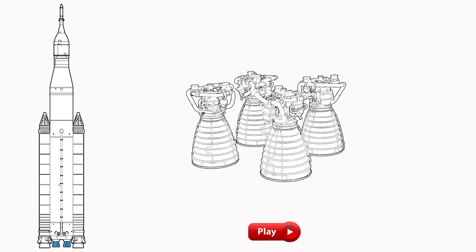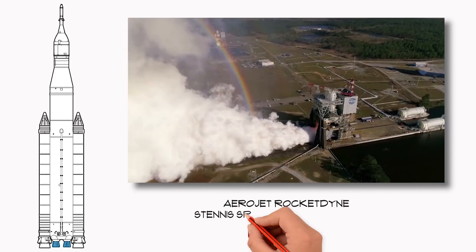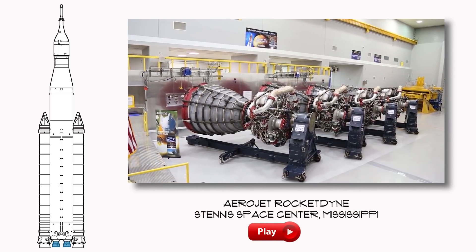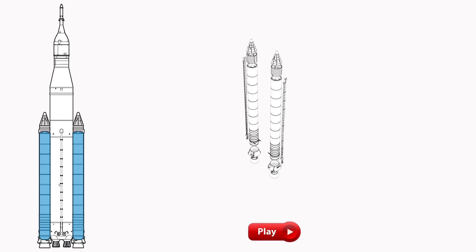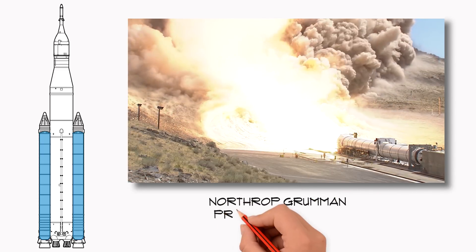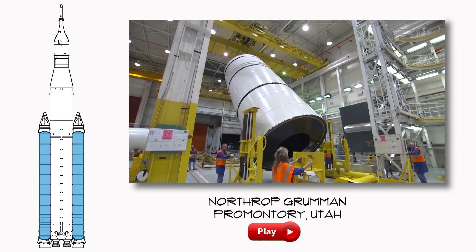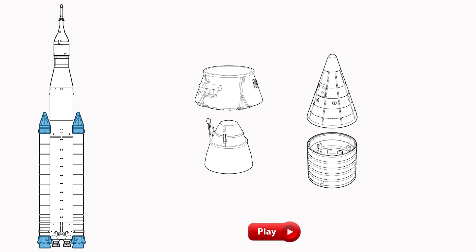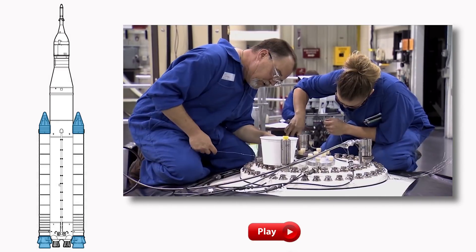At the bottom of the core stage are the four RS-25 engines that use liquid hydrogen and liquid oxygen stored in the core stage tanks. Those engines are ready now — they've got the latest computers installed, and they're go. Attached to the side of the core stage are two solid rocket boosters. They provide most of the thrust, or the big push, to get SLS to space. The central section of the boosters, where the propellant is stored, are the motors — they're also complete. The top and bottom, or forward and aft in rocket speak, parts of the boosters are still being readied for flight, but they'll soon be done too.